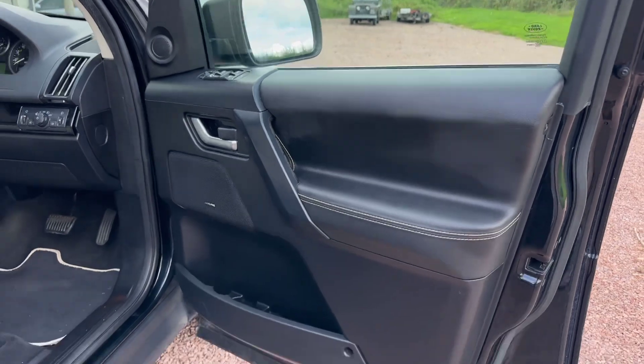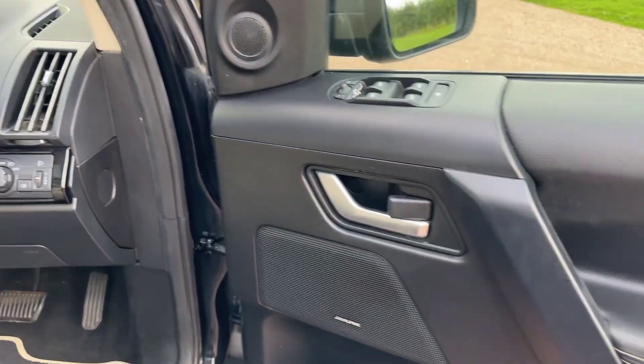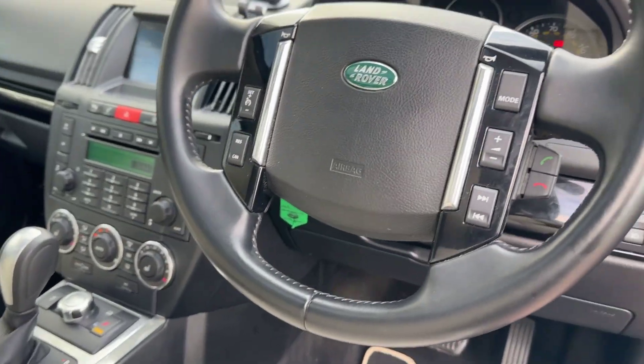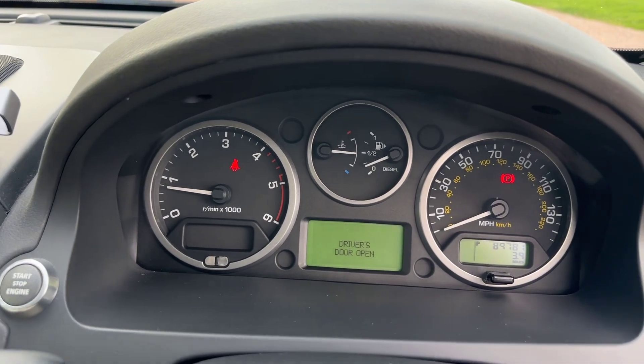Priced at £10,995. I think this is probably the best color scheme you can have on a Freelander. 89,781 miles.